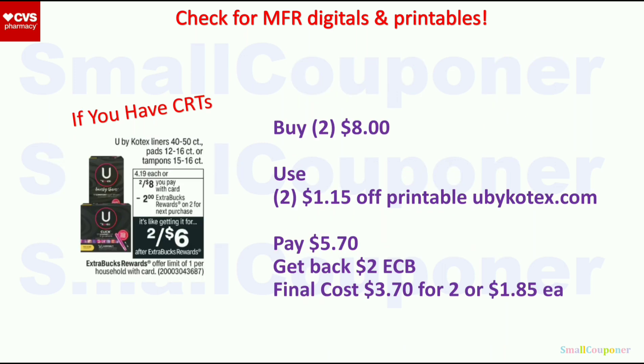U by Kotex — 2 for $8. Use two $1.15 off printables from UbyKotex.com — you'll pay $5.70, get back a $2 Extra Buck. Final cost is $3.70 for 2 or $1.85 each. If we get higher-value manufacturer digital or printable coupons, use those instead. And if you have CRTs, this may be a better deal.